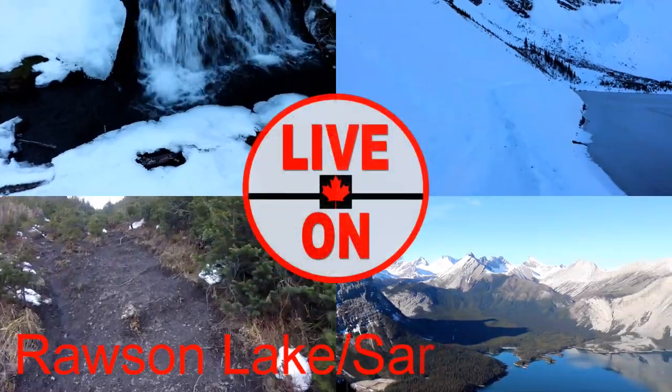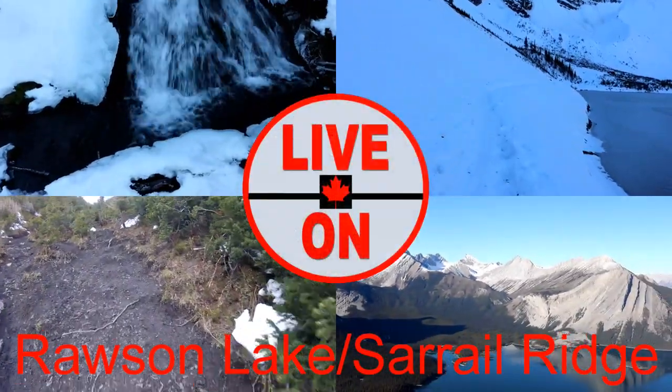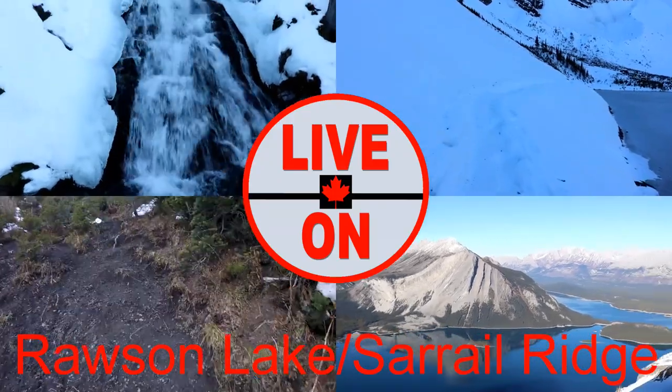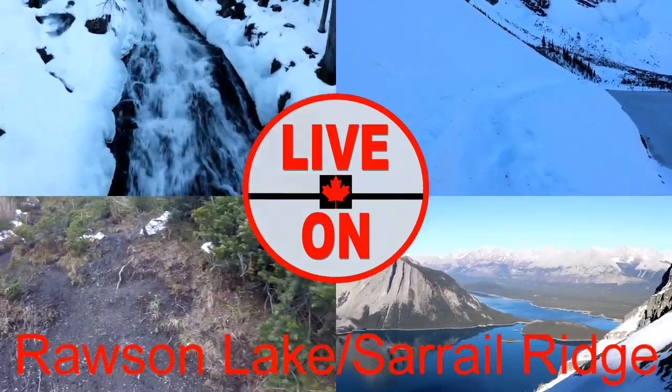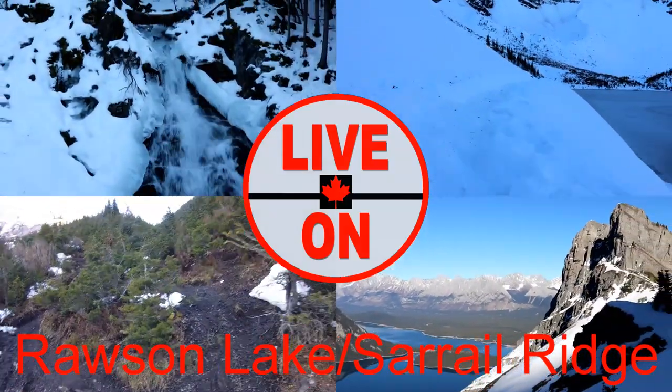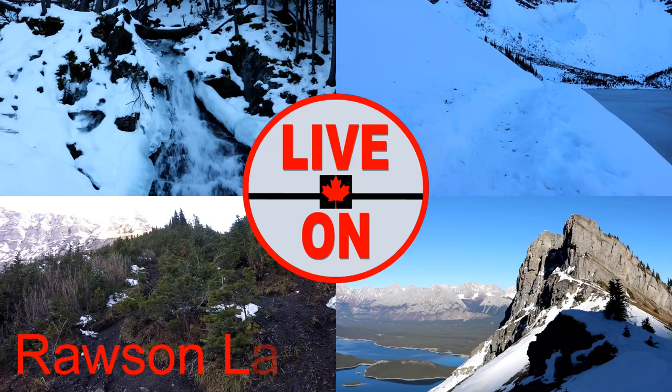Welcome to my channel Live On. My name is Kerry and I create videos showcasing the beauty and diversity that Alberta has to offer. Today I'll be taking you on a hike up to Rawson Lake and Sarrail Ridge. The trail is 11.3 kilometers out and back and has an elevation gain of 1,066 meters.